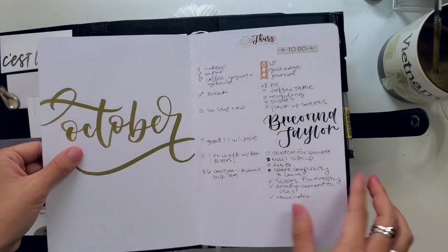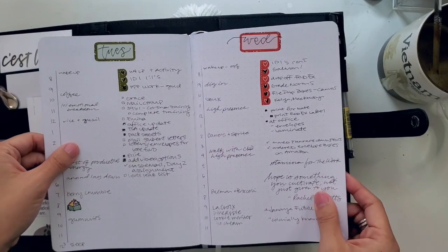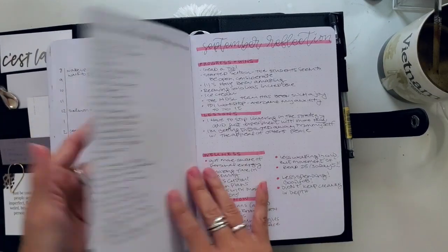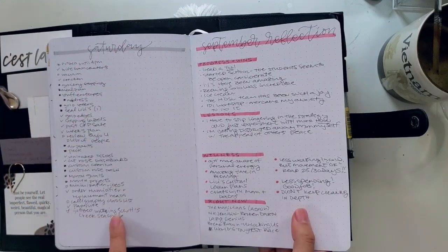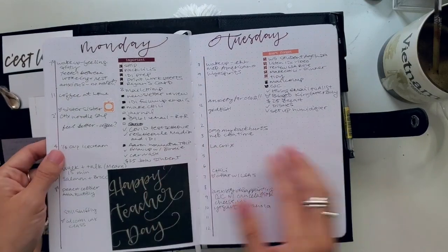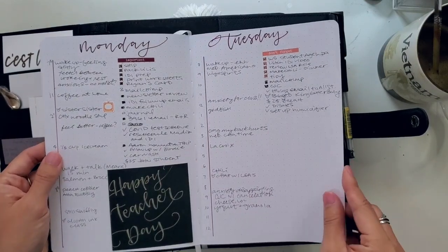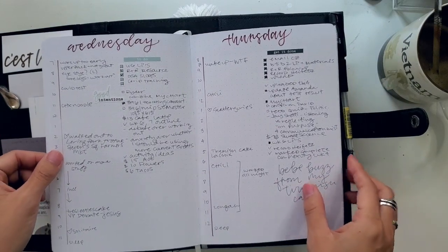A lot of these are for just my daily lists, and nothing really beats the ability to just turn the page and make something that I need. So whether it's just one long list for a Saturday or it's a project list, being able to have the flexibility to change that on a dime and take up as much space as I need is still really important to me.